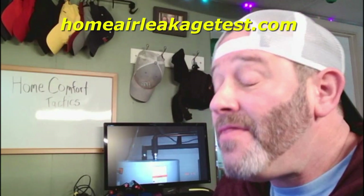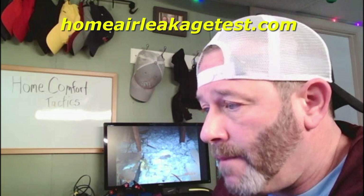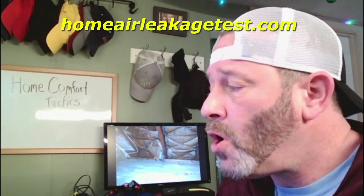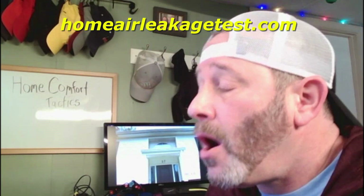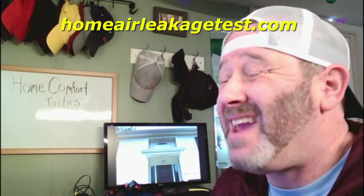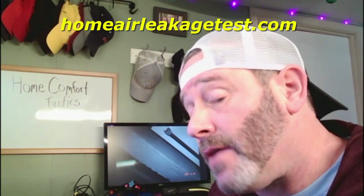And there you have it — the Dewpoint Dilemma resolved through perseverance, technology, and a commitment to comfort. If you're facing similar challenges in your home, do not hesitate to reach out for a professional energy audit. You can schedule yours today with Home Trust Remodeling. Let me help you turn your home into a haven of comfort and efficiency. Thanks for tuning in, and until next time, stay comfortable and stay informed.